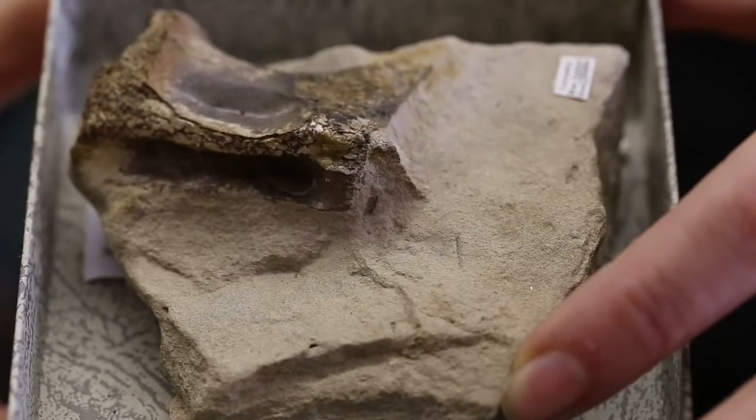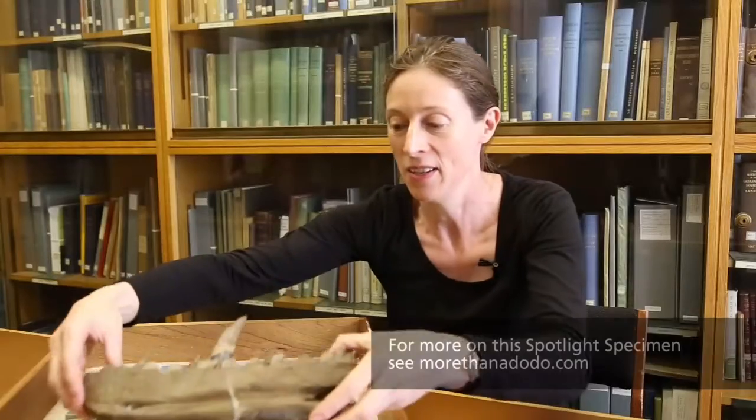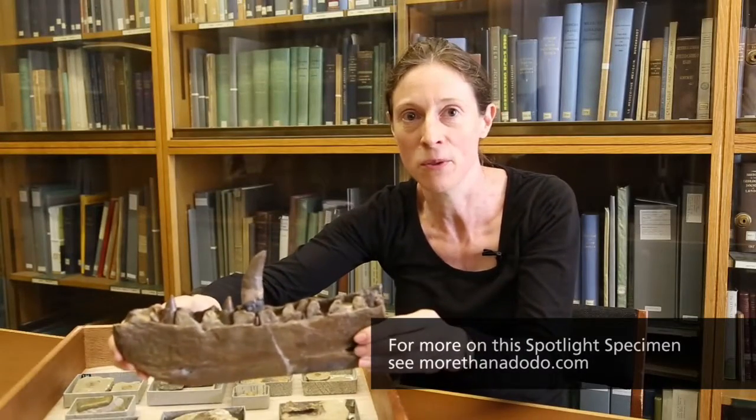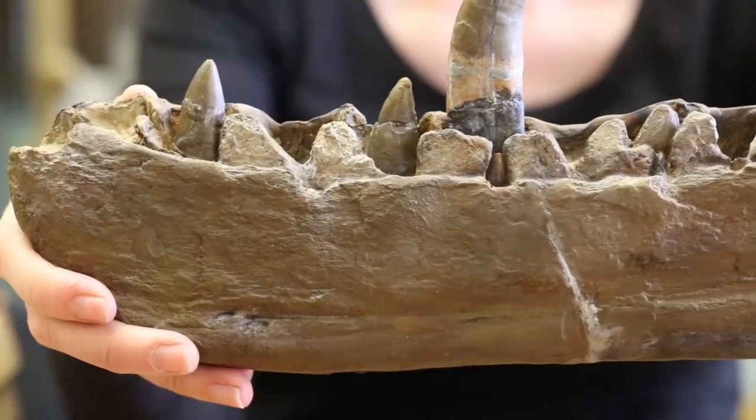This is the tail vertebrae of Steneosaurus, a marine crocodile, and probably the most exciting. This one is part of the jawbone of Megalosaurus, a carnivorous dinosaur that in life had been about 9 metres long and weighed about a tonne.